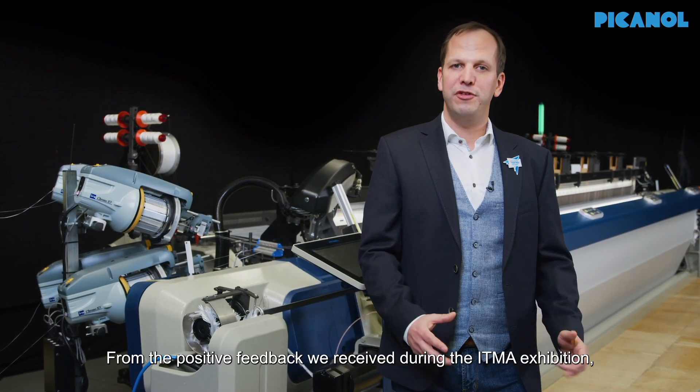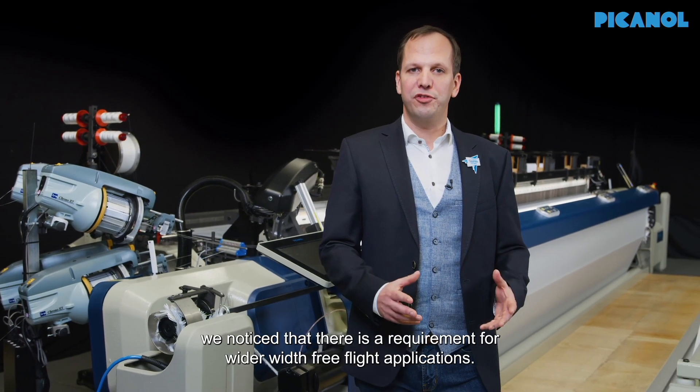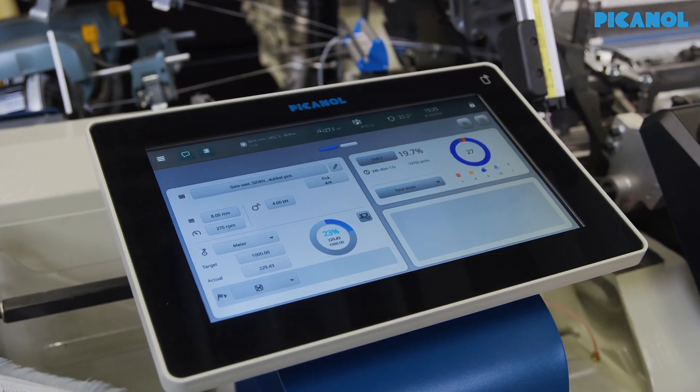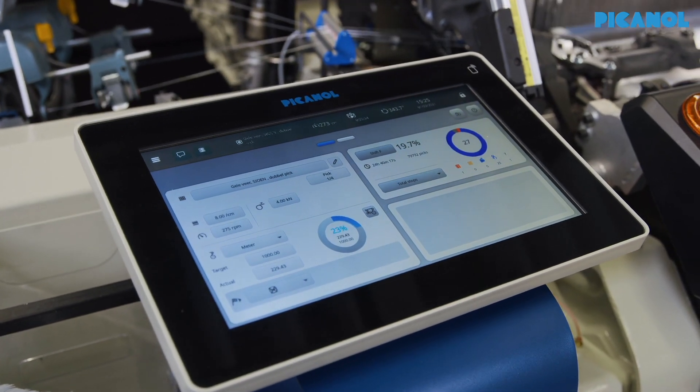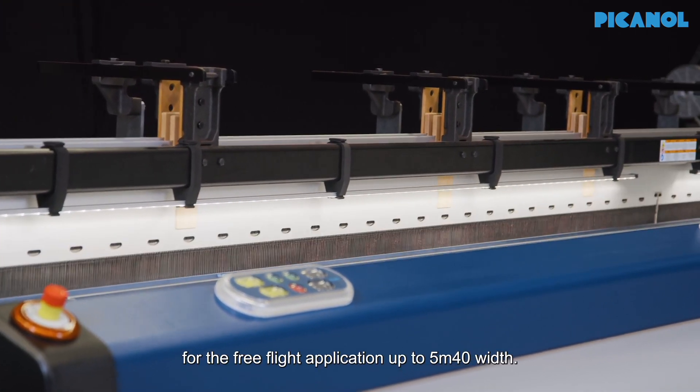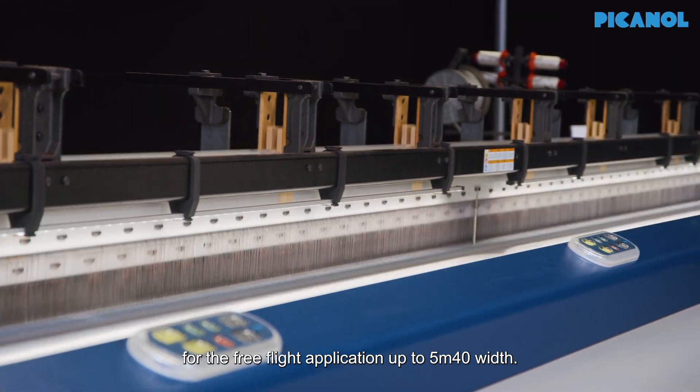From the positive feedback we received during the ITMA exhibition, we've noticed that there is a requirement for wider width free-flight applications. So we started working on that and in the meantime we have completed a full testing program for the free-flight application up to 5m40cm width.